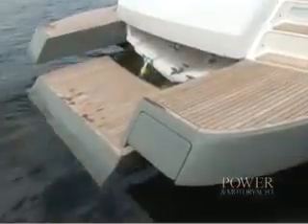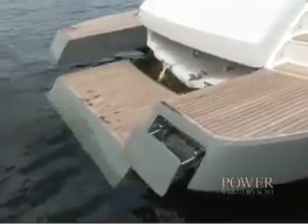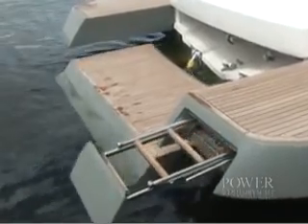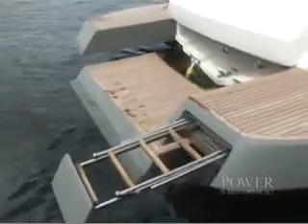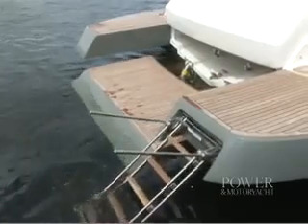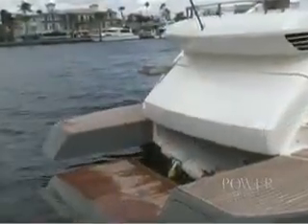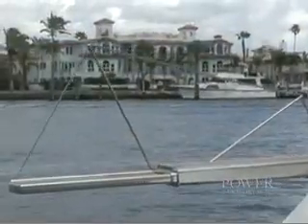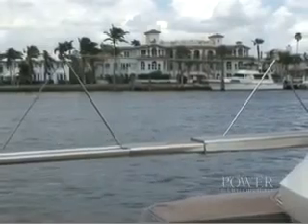The swim platform lowers for a safe and comfortable entrance, as well as retrieval during in and underwater activities. And in addition, there's this automatic swim ladder. If you med your 72 Open, a telescoping passerelle allows you and your guests a steady on and off while underfoot.